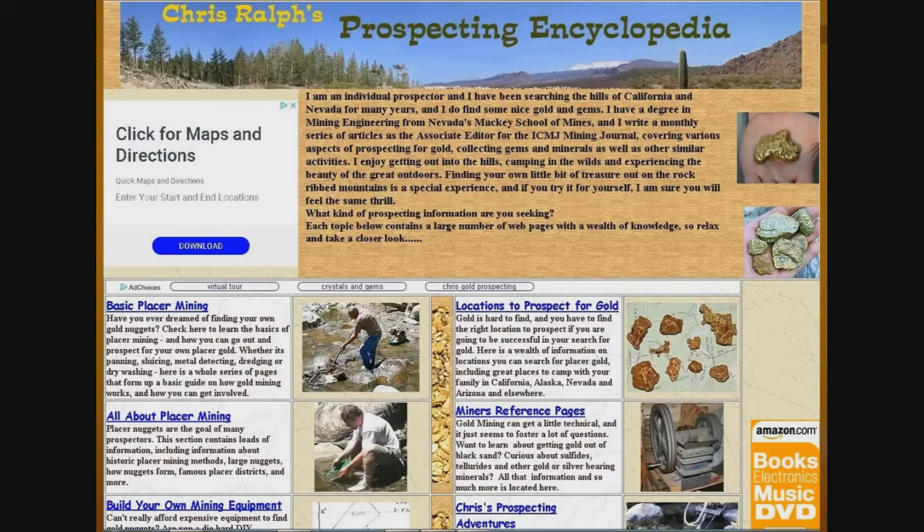For even more information, I also have a website at nevadaoutbackgems.com. You can Google it or find a link in the description below. There's lots of information there — miscellaneous stuff, pictures, some historic information, and stories. It's got a lot of great fun stuff.